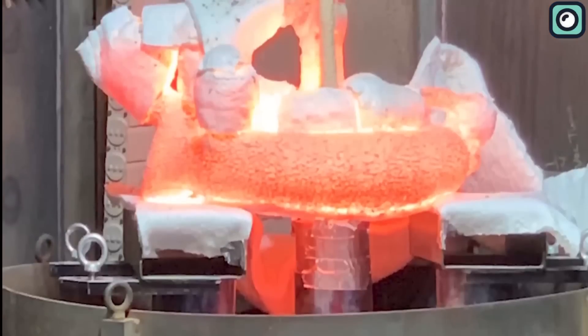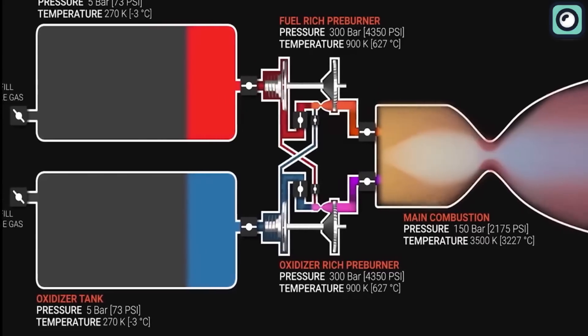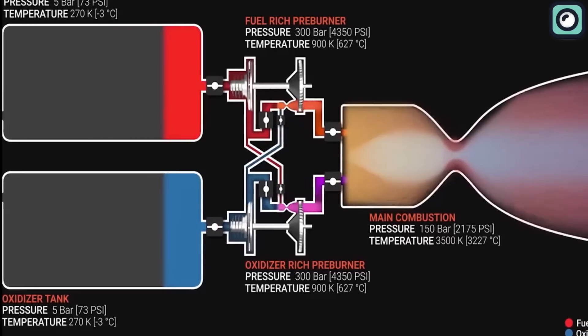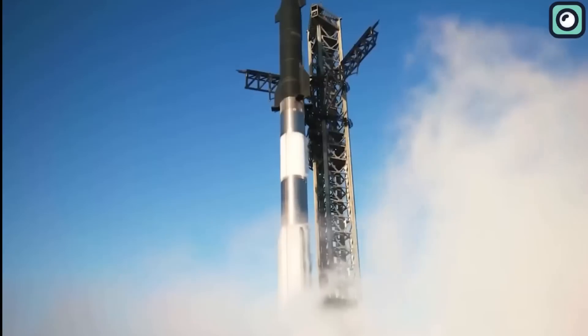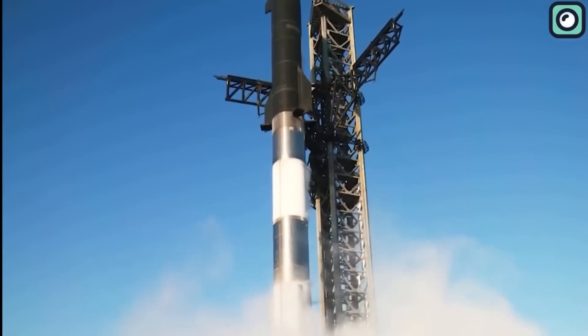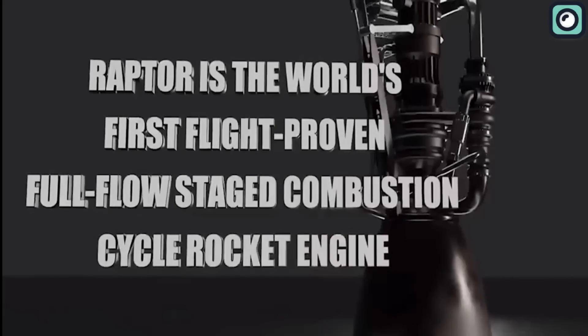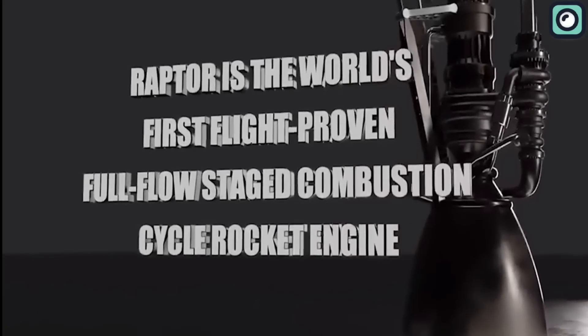First, each propellant is burned separately with a small amount of the other to power the engine's turbines. Then, the hot gases from these pre-burners are combined and burned again in the main combustion chamber. This staged process allows for greater efficiency and performance. Compared to the previous version, the recently revealed Raptor 3 engine delivers a 5% increase in thrust.